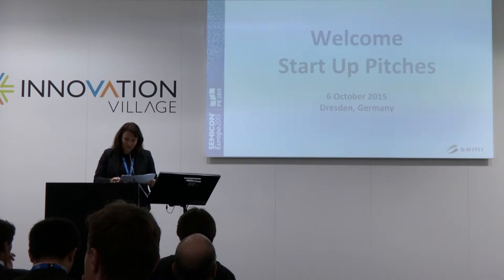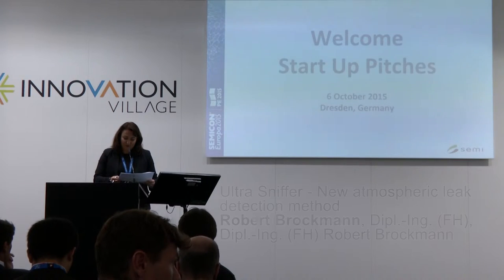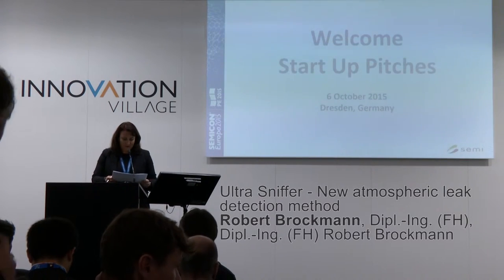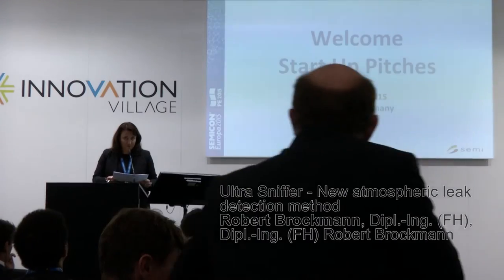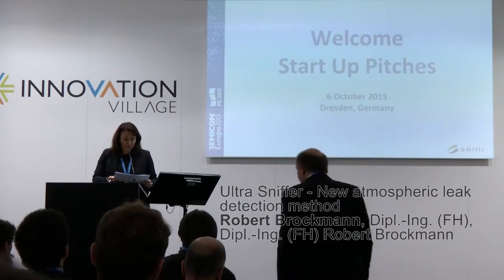The next speaker — the company is maybe not created yet — is Robert Brockman from Franoffer. The title of the presentation is Ultra Sniffer New Atmospheric Leak Detection Method.